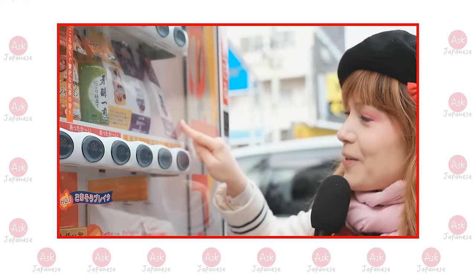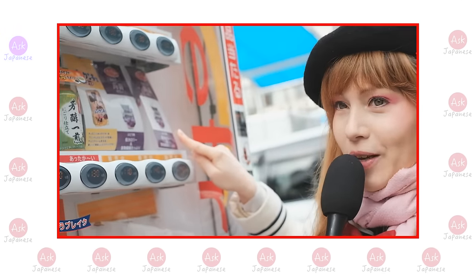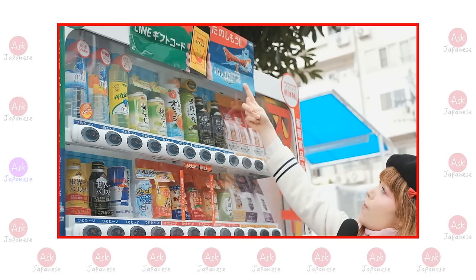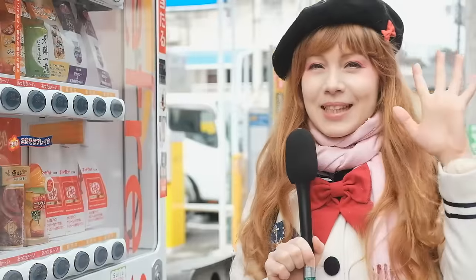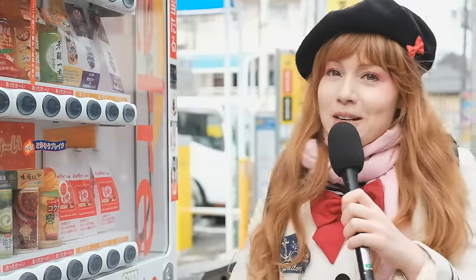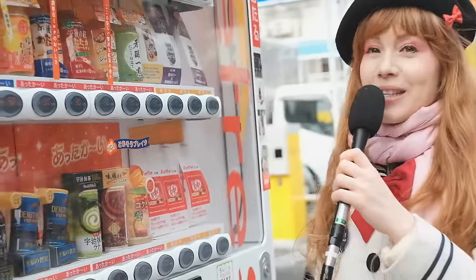So what we're gonna try is we're gonna try and get some of this random jelly things out — thick jelly, very thick jelly. Hey guys, it's Cathy Cat and today I have the pleasure to introduce you to another lovely random thing that you can get out of the vending machines here in Japan.